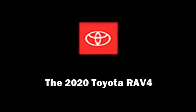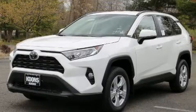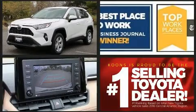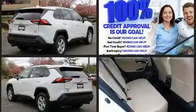Introducing the 2020 Toyota RAV4. It's equipped with tons of terrific amenities, but it won't break your budget, such as remote keyless entry, a tachometer, heated door mirrors, and much more.